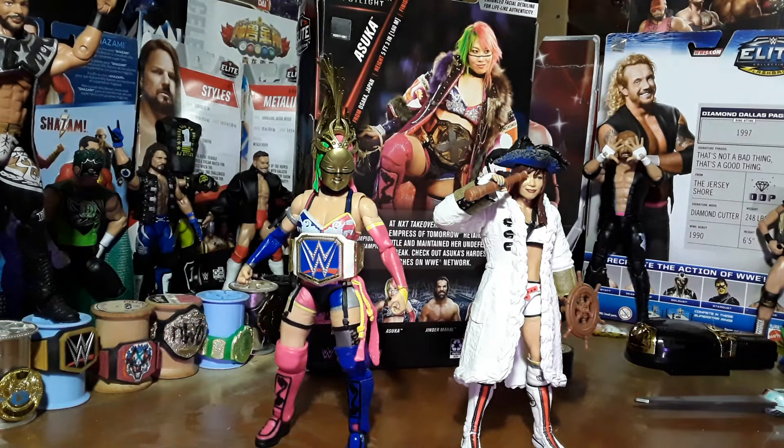From Osaka, Japan, at a height of 5'3" with a finisher of the Asuka Lock. Career highlights include SmackDown Women's Champion, NXT Women's Champion, and NXT TakeOver Brooklyn 3, where the Empress of Tomorrow retained her NXT title and maintained her undefeated streak. Check out Asuka's hardest hitting matches on the WWE Network.